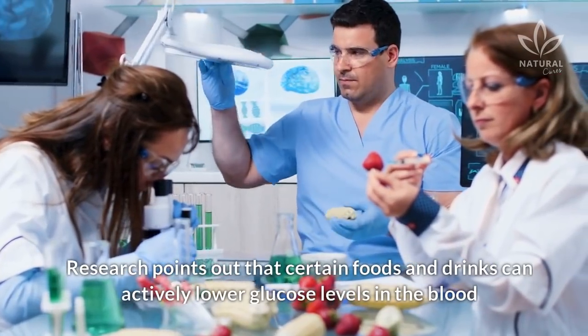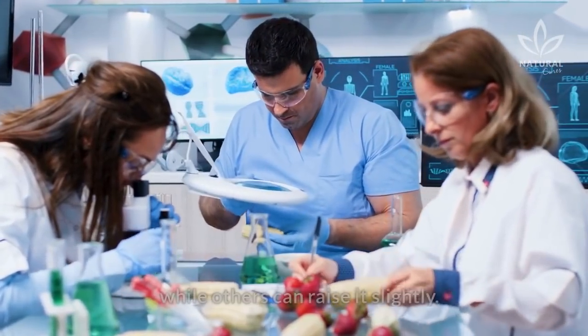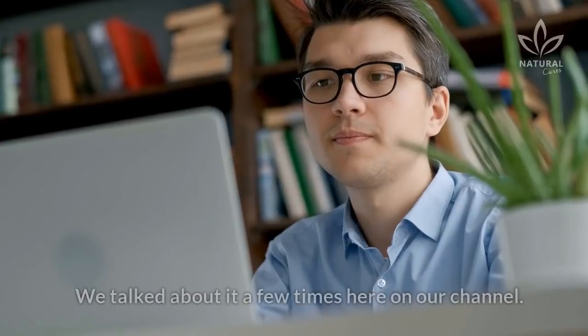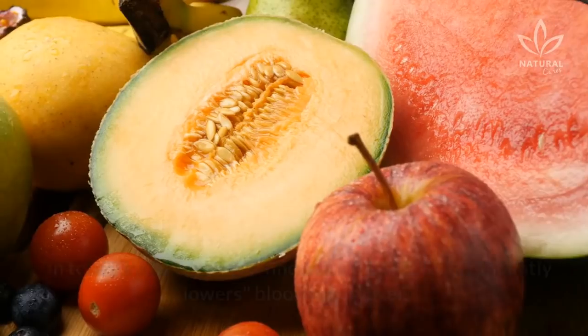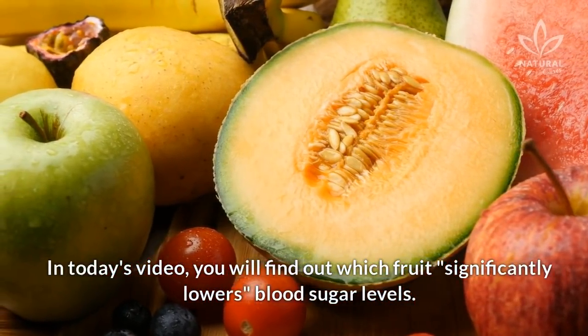Research points out that certain foods and drinks can actively lower glucose levels in the blood, while others can raise it slightly. We talked about it a few times here on our channel. Did you watch it? In today's video, you will find out which fruit significantly lowers blood sugar levels.